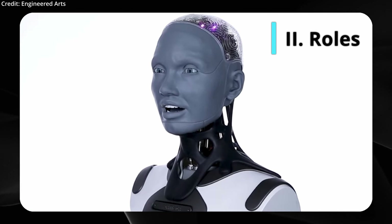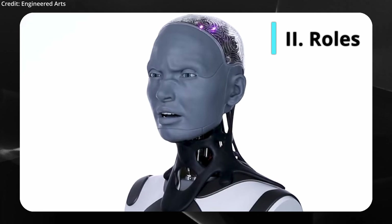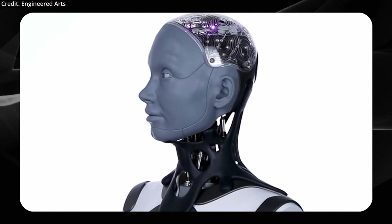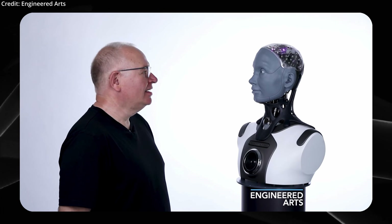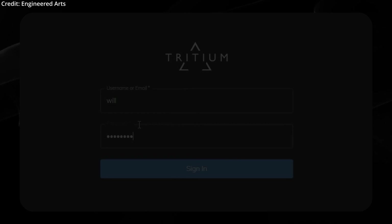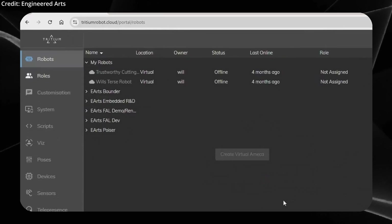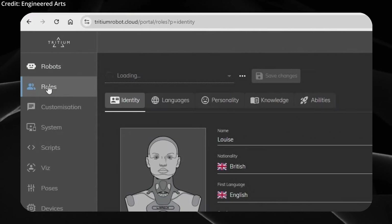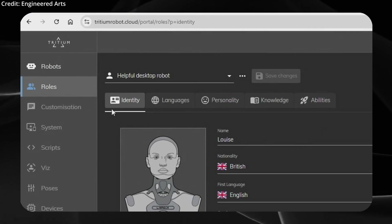Engineered Arts just announced a significant new feature for its robot called Rolls, providing an intuitive way to define the robot's behavior, preferred interaction style, and knowledge base according to different situations. Users simply access their robot's web-based user interface and log in to their Tritium account, where the Rolls interface is now available.